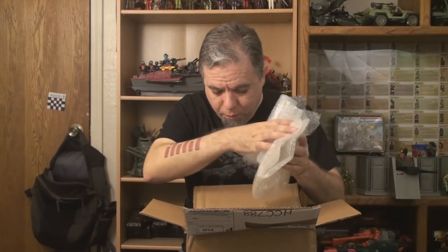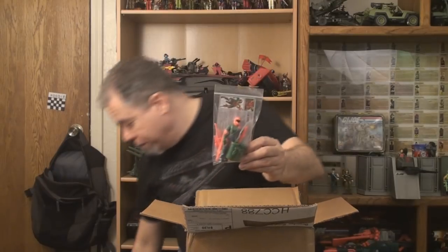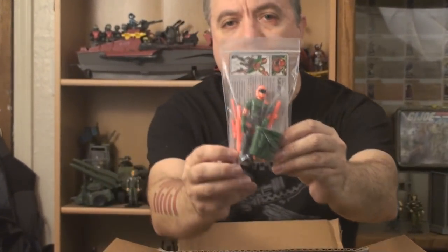More bubble wrap — very nicely packed. No damage could possibly come to this because it is very well packed. Well done, Brandon. Here we go — oh, I know what this stuff is, and I think some of you guys probably know what this stuff is too. First of all, we have version two of the Flak Viper with file card, which is great because, as you know, I review the file cards too. So it's important to have a file card.